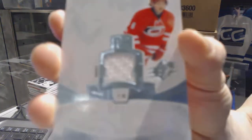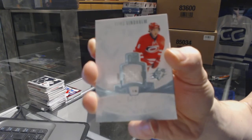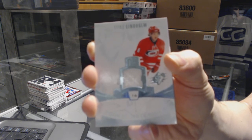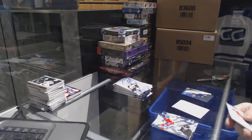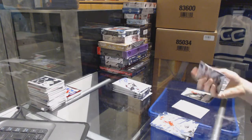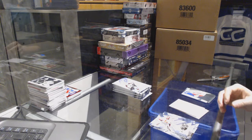Rookie materials for the Carolina Hurricanes, Elias Lindum. And a rookie for the Canadiens, Brendan Gallagher.